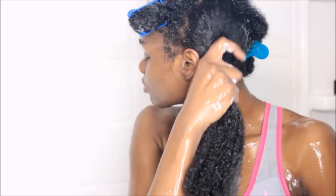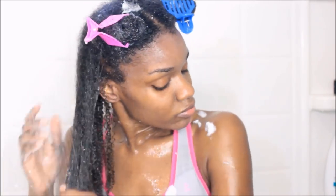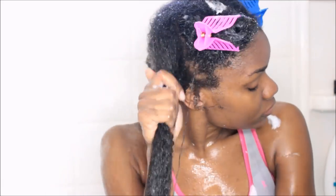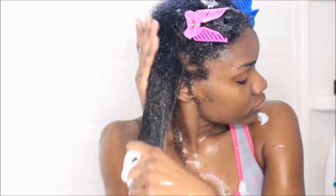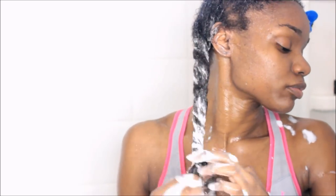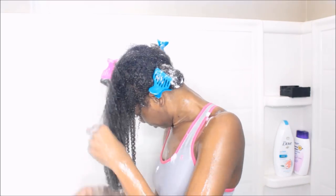Since I did two shampoos, you really want to put the moisture back in your hair, so I like to follow it up with a deep conditioner. Today I'm using my Aussie 3-Minute Moisture Miracle — I usually use my niche conditioner but I ran out. I'm applying the deep conditioner down the length of my hair and doing some more finger detangling, then moving on to the next section, clipping it up, and repeating.